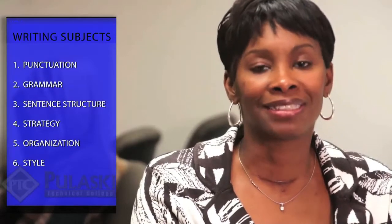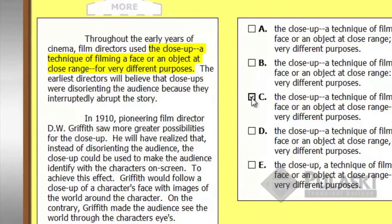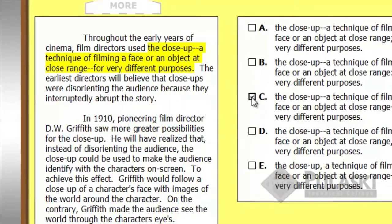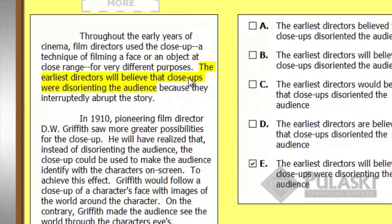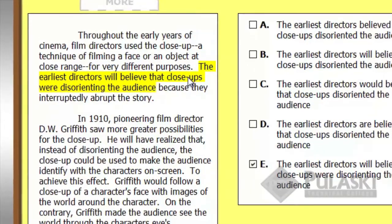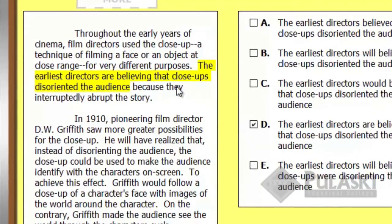Let me show you how to succeed. You will find the questions by clicking on the phrases in the essay. Make sure you click every line. If the line highlights yellow, then you will need to answer a question about it. If you don't click on the phrase, you will miss the question.